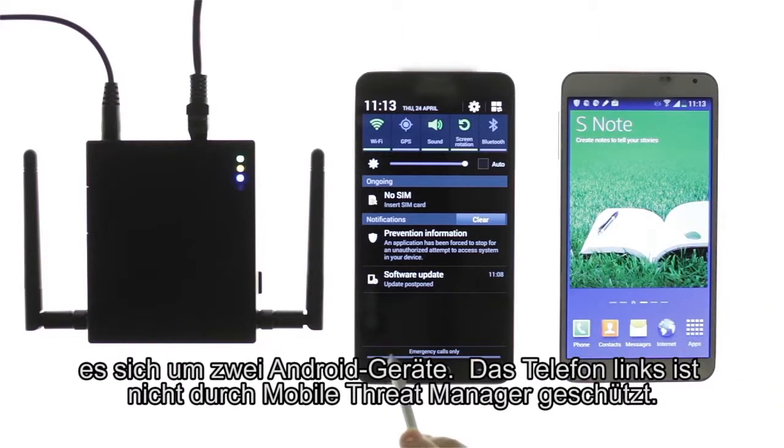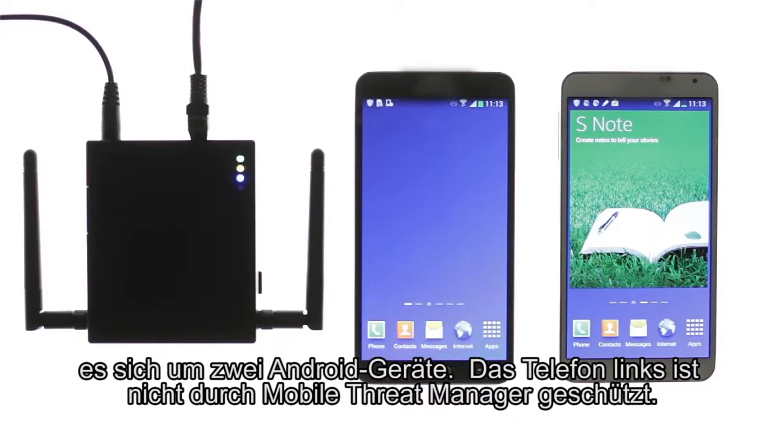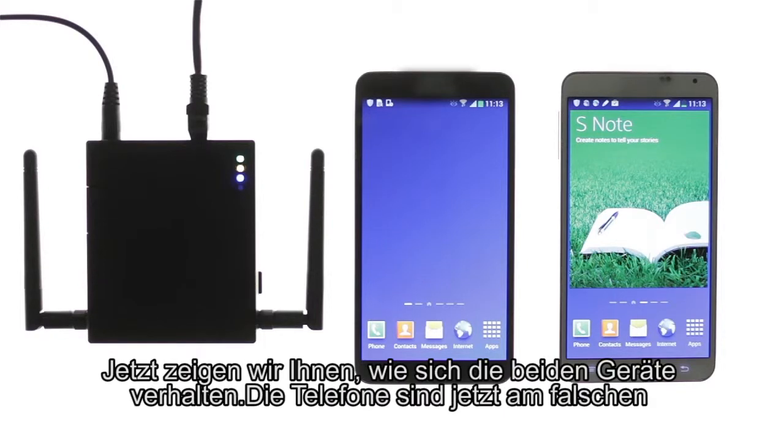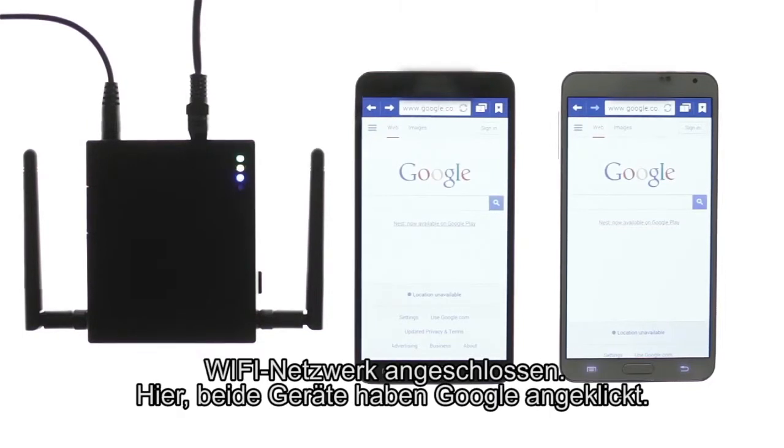In this example, we are using two Android devices. The phone on the left is not protected by Mobile Threat Manager. The phone on the right is protected. We will now show how these two devices perform. The phones are now connected to the false Wi-Fi network.